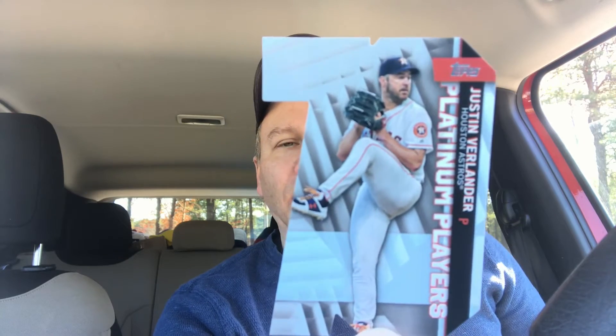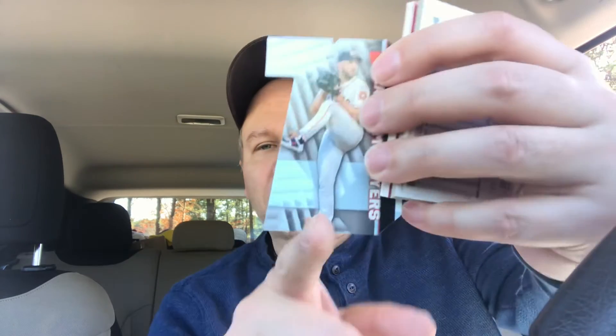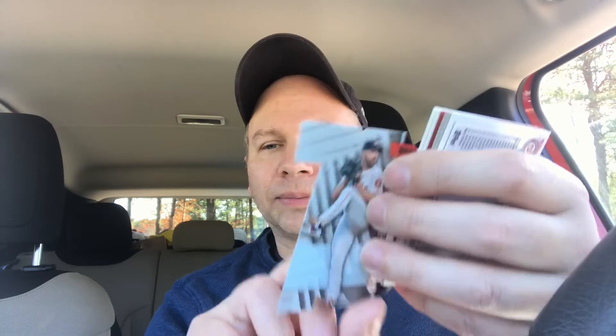And then I got this 70 Years of Topps die-cut Justin Verlander. Look at this — is this the coolest thing? See, it's cut like '70.' That's the back. That's hot. We're gonna put that in a nice safe place.